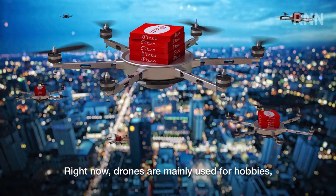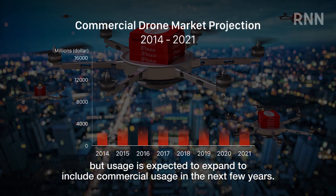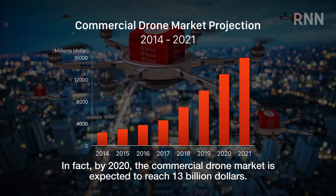Right now, drones are mainly used for hobbies, but usage is expected to expand to include commercial usage in the next few years. In fact, by 2020, the commercial drone market is expected to reach 13 billion dollars.